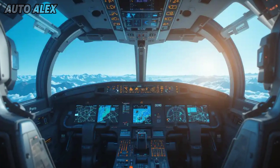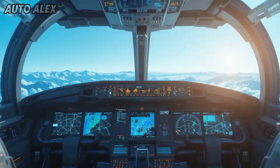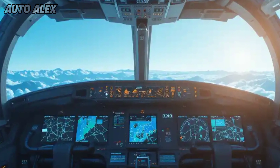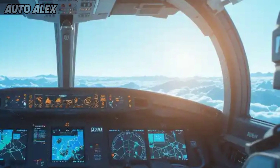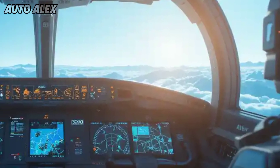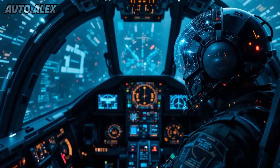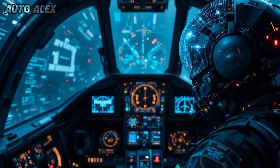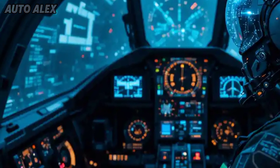Inside the cockpit, a fully digital glass panel interface has replaced old analog gauges. The new helmet-mounted display allows the pilot to target simply by looking. Real-time data links connect the jet with fleet and satellite systems, offering unmatched situational awareness and reaction speed.